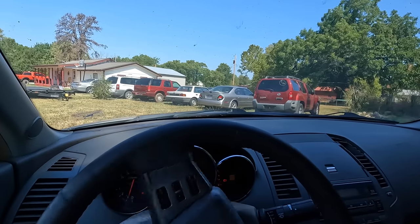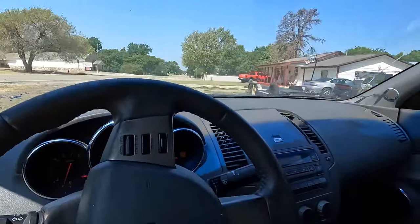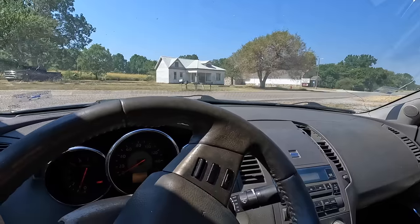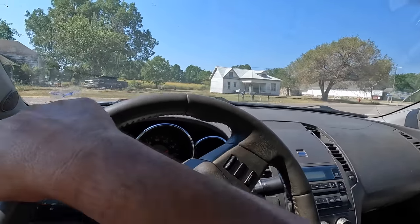Going into drive it's fine, but going into... oh, that doesn't feel right. That didn't feel right at all. You know what — this is a CVT, isn't it? That still doesn't feel right. God, that feels weak.